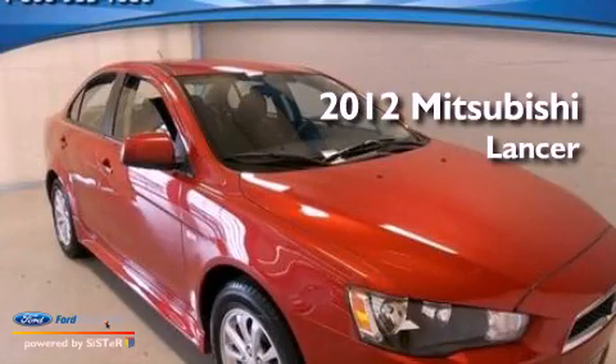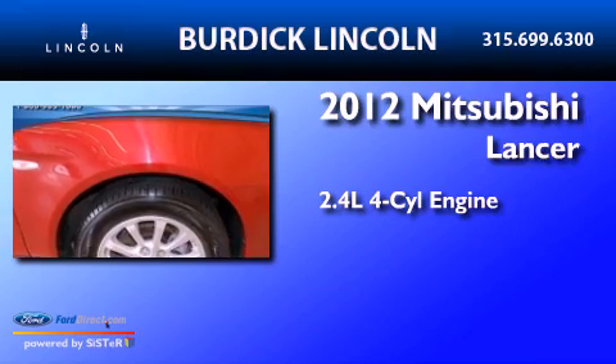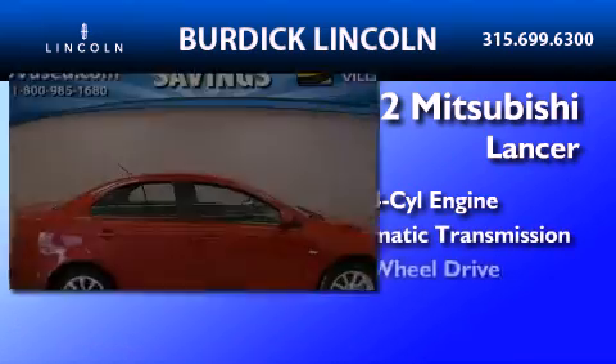This is a 2012 Mitsubishi Lancer. It features a 2.4-liter, four-cylinder engine, an automatic transmission, and all-wheel drive.